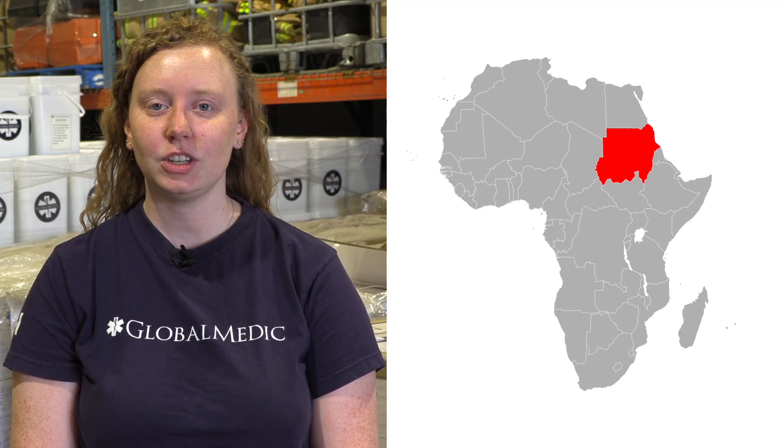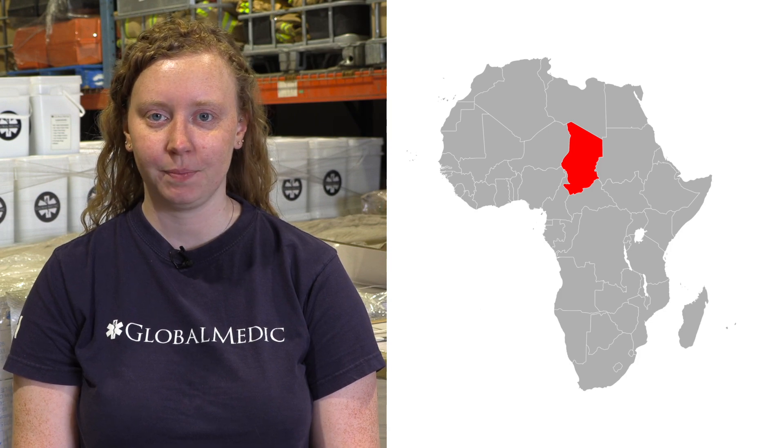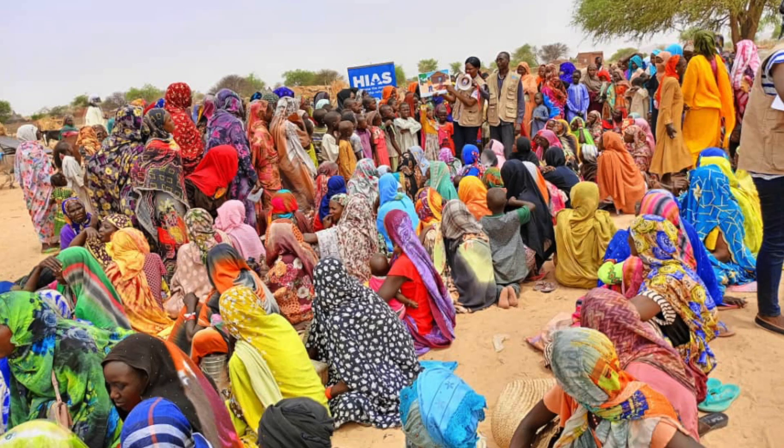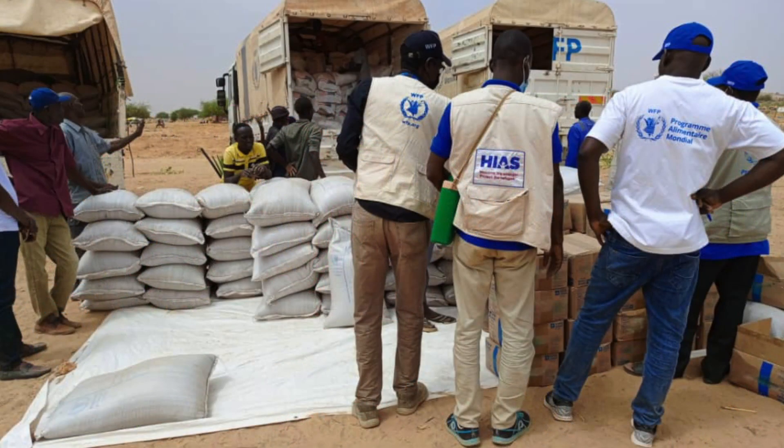Since the beginning of April and the eruption of conflict in Sudan, more than 150,000 Sudanese refugees have fled into Chad, escaping the violence and looking for some semblance of security in their living situation. Many refugees are living in settlement camps, sometimes informal, and basic access to things like clean drinking water, food, and shelter are not guarantees.